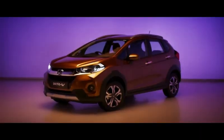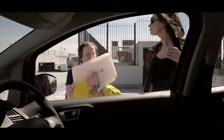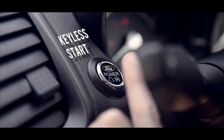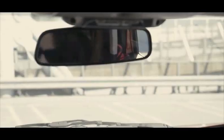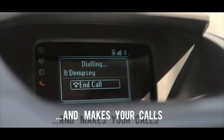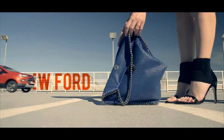The WR-V VX costs Rs. 10 lakh while the EcoSport Titanium Plus retails for Rs. 11 lakh. Honda has deleted cruise control, push-button start, and smart key from the VX petrol variant, which has increased the price gap between the top-end petrol WR-V and EcoSport by an additional Rs. 40,000 over and above the existing price gap of Rs. 60,000 between their top-end diesel versions.